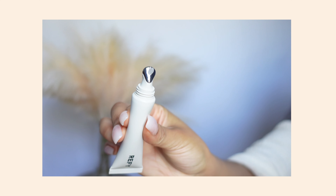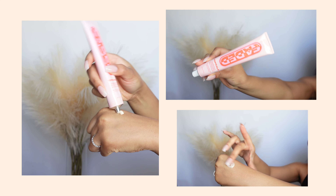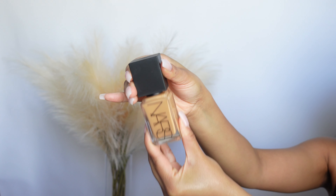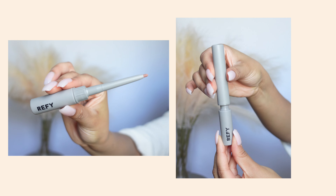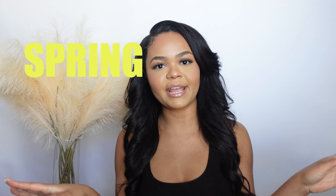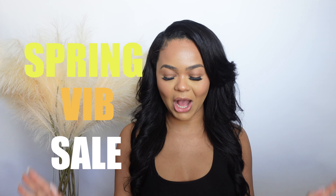Hey babes and welcome back to my channel! If you guys are new here, I'm Zara Chanel. Today's video is going to be a Sephora haul. As you guys probably know, Sephora has been having their spring sale, VIB sale, whatever you want to call it. So of course I went and picked up a couple of things — I ordered online, I went to the store, I ordered again online.